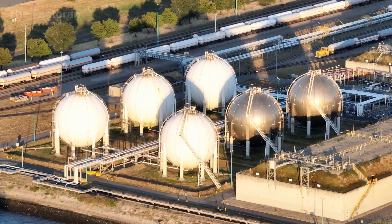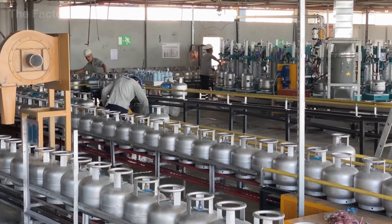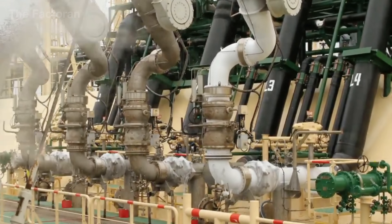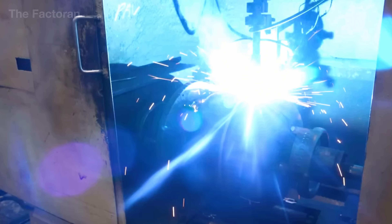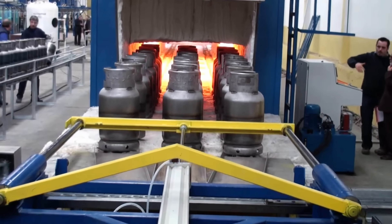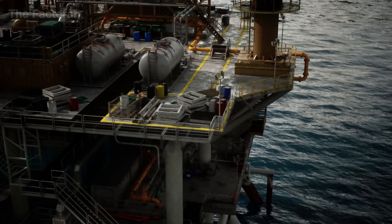From deep drilling wells beneath the earth to the precise steel valves on every cylinder, the journey of LPG is a story of rigorous engineering, concentrated into a silent yet powerful source of energy. Let's dive into the technology behind the gas cylinder to understand why it has become a reliable source of energy for millions of households.